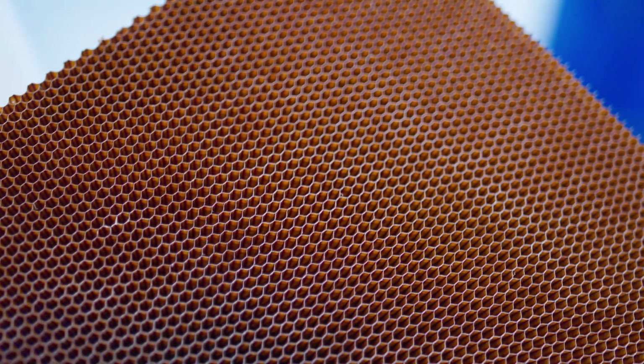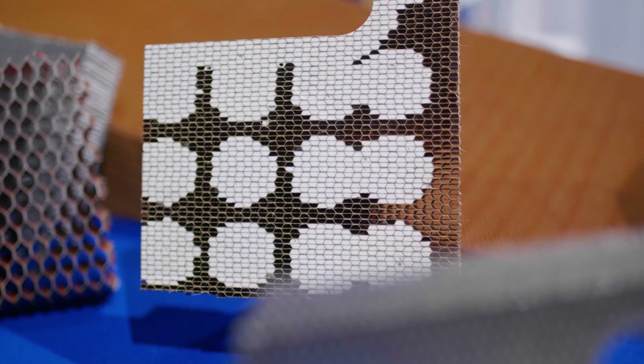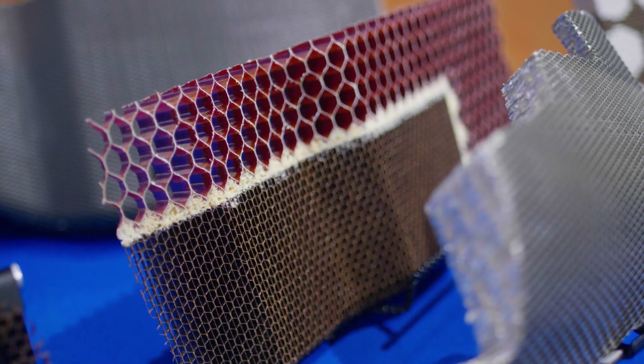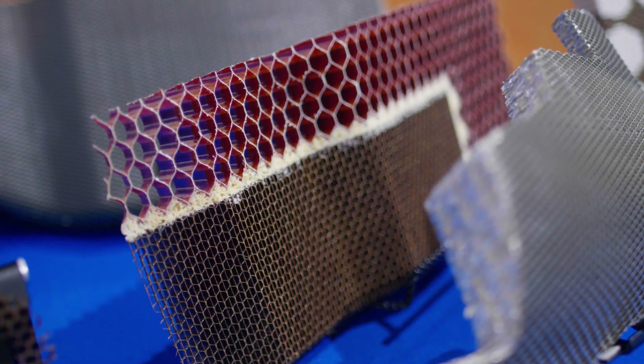For example, Nomex, aramid, carbon and high temperature materials, as well as bonded composite panels using aluminum, aramid, glass and carbon fiber.